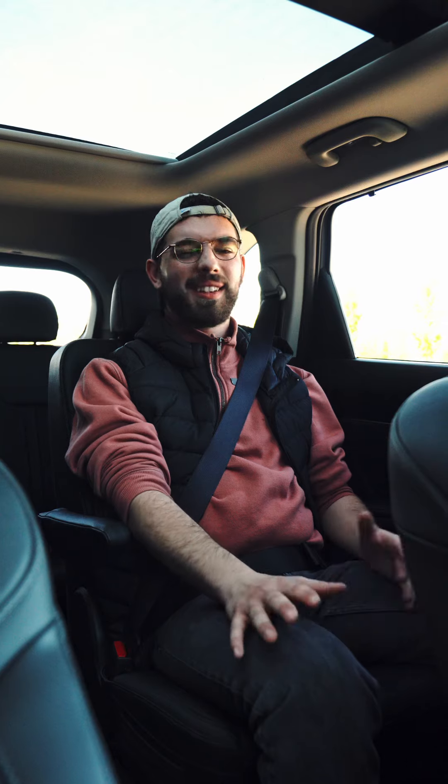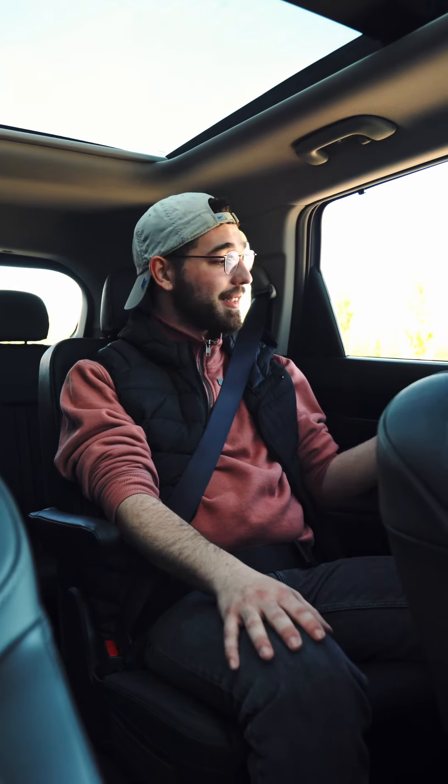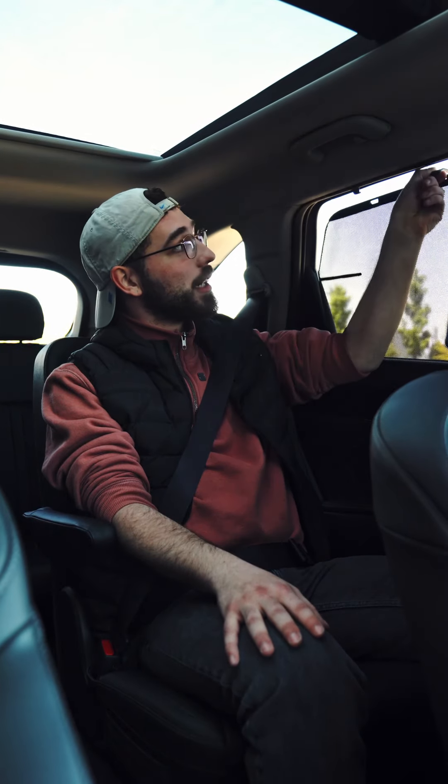Sitting in the rear seat compartment of the Sorento, it is very comfortable back here. I personally have no complaints. You have heated seats and your own sunshade.